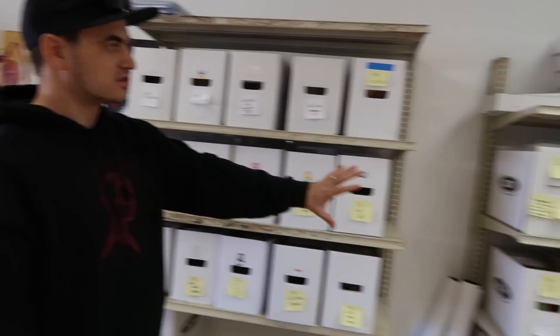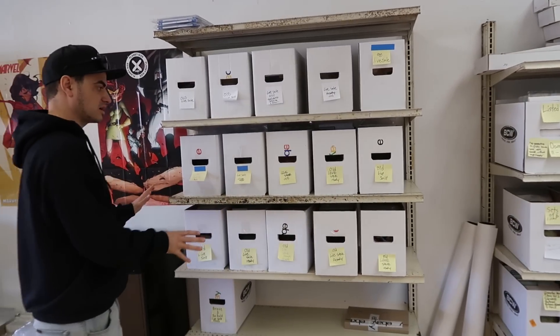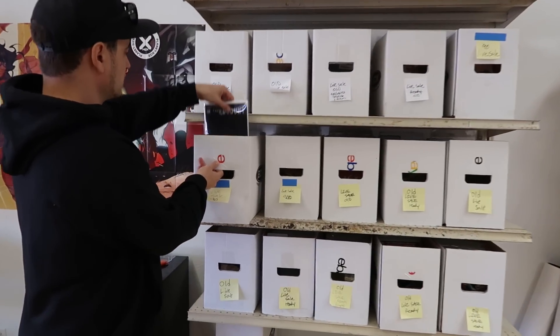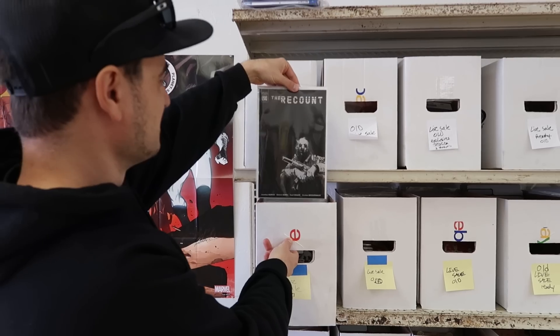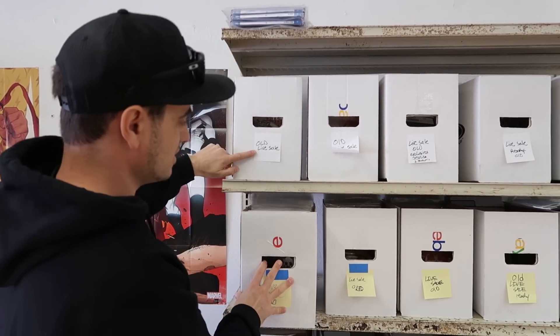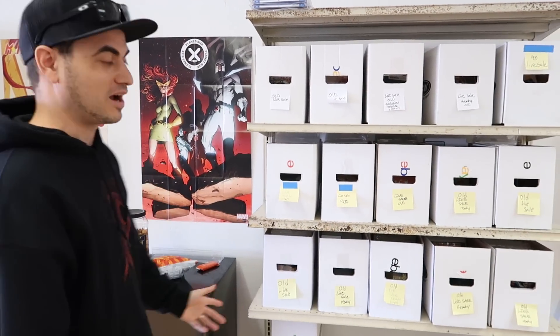Here's some stuff that's already listed on the website ready to go. Here's some stuff that needs to be processed for a live sale. For example, what's in this box? The Recount ash can — there's some really good stuff in here. The reason it says 'old' is because it's been brought out once before, but sometimes this stuff hasn't been brought out in over a year. As you guys know, books can have many lives — something that a year ago was cover price might be super hot spec. A ton of stuff coming to live sales.